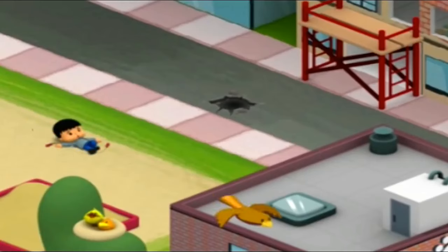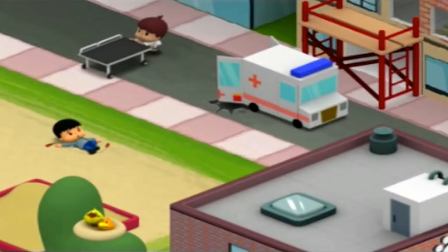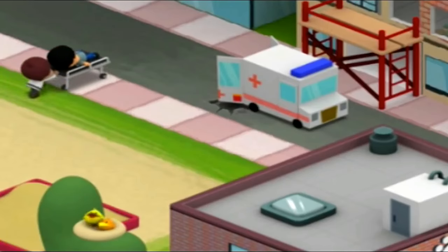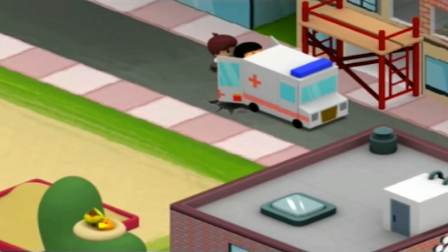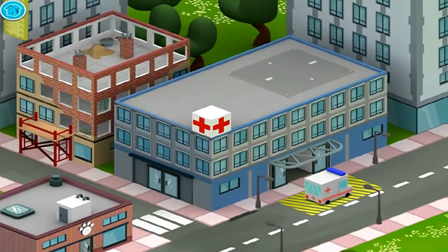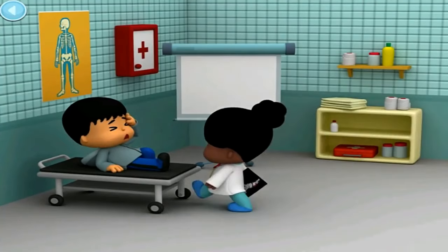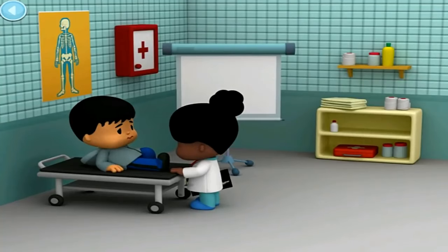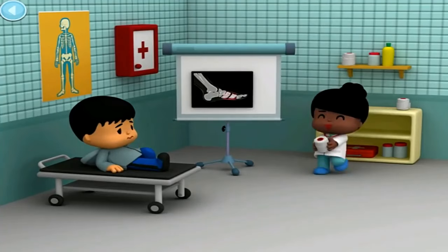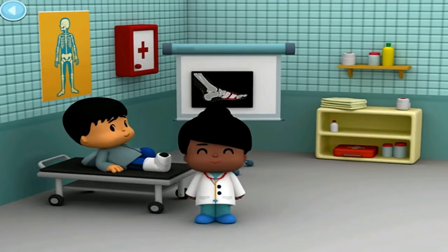Oh no! Someone had a little accident. The ambulance is here. Now the paramedic can bring our friend to the doctor right away. Don't worry — the doctor is going to help our friend feel better. A bandage will help that foot get better in no time. Hooray for the doctor!